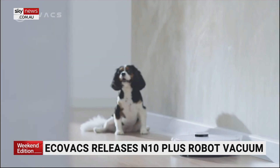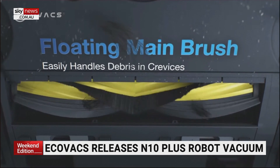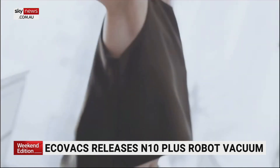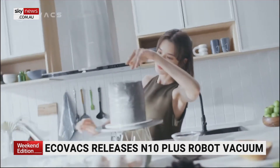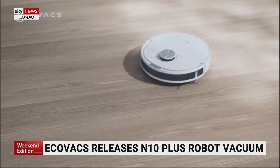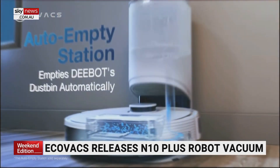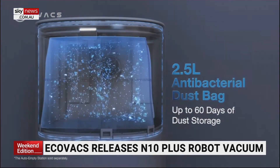The N10 Plus has come in under $1,000 for the first time, which I think is going to move the needle in terms of customer take-up. We're seeing technology that was once flagship on their top-of-the-line products filtering down to more affordable products. With the auto-empty station, you don't have to touch it for six weeks — it does the mopping and vacuuming, then uploads all the dust into a big 2.5-litre bag. After six weeks, just throw that bag away, put a new one in, and Bob's your uncle. It really does save you time and give us time back.